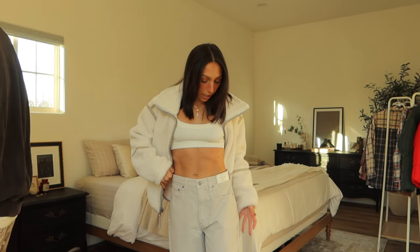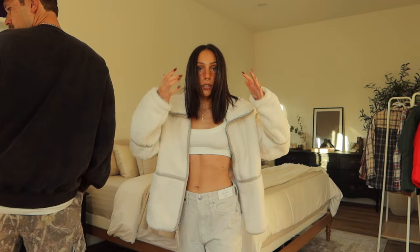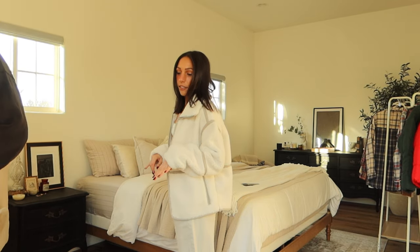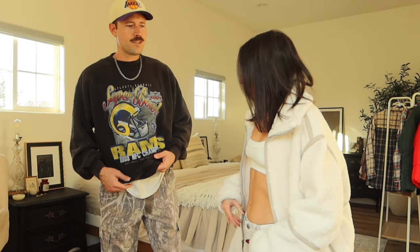I have these pants in the dark wash denim — they're my favorite. They are the high rise loose and I size up one size, then I actually get them in the shorts length so they can be like low rise and baggy, and they fit me perfectly. I'm 5'1.